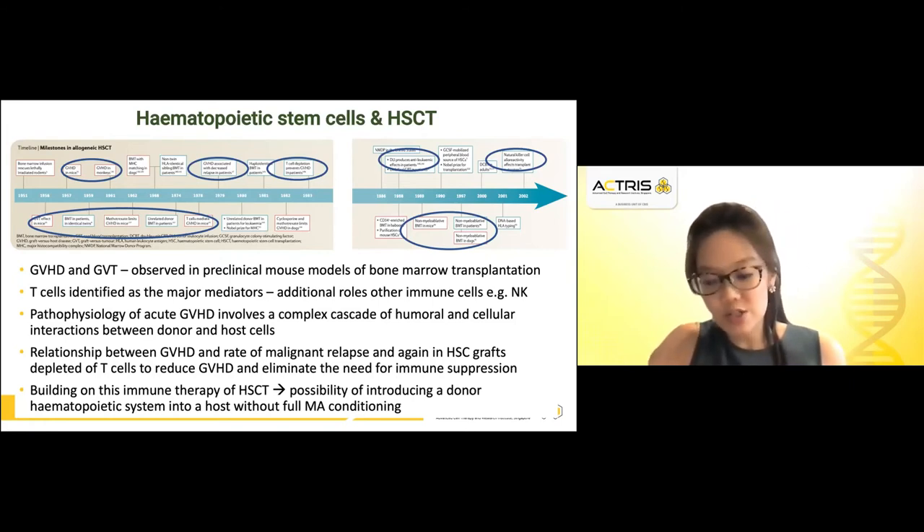Conditioning regimens are given to patients to prepare them to receive hematopoietic stem cells: they help cause disease eradication, create space in the bone marrow, and reduce the risk of rejection of the donor cells. If you use a complete myeloablative regimen, only very few patients can tolerate such toxicities from chemotherapy. Therefore, being able to manipulate the immune system such that a reduced intensity or non-myeloablative regimen may still aid engraftment and reduce the risk of rejection became an important goal.